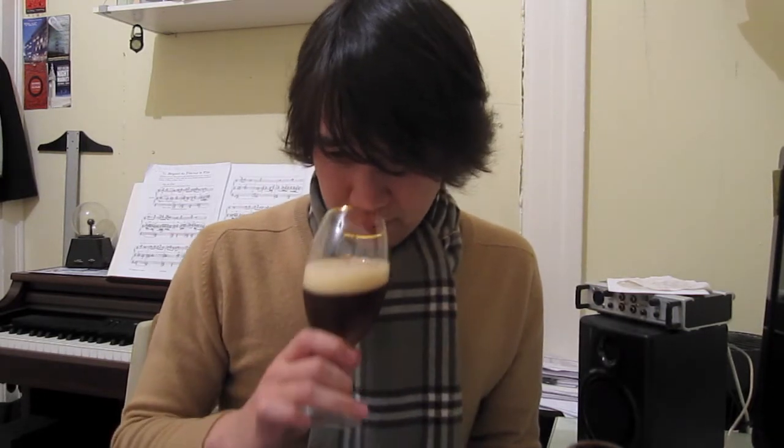Mmm, so sweet. The caramel and toffee is definitely present in this thing. Let me go ahead and give it a try. Kanpai. Wow, oh man, that actually takes you on a journey. That's really good.